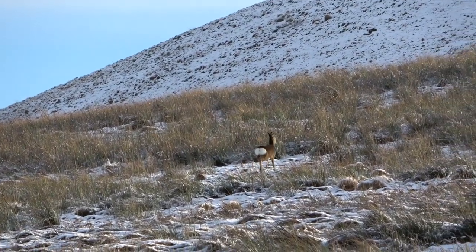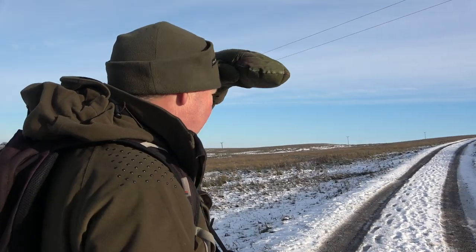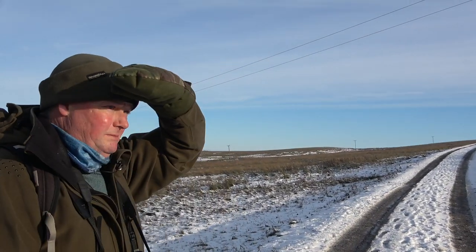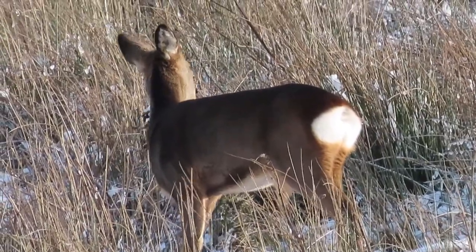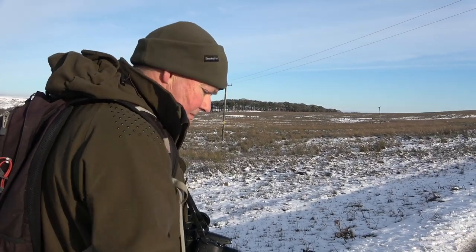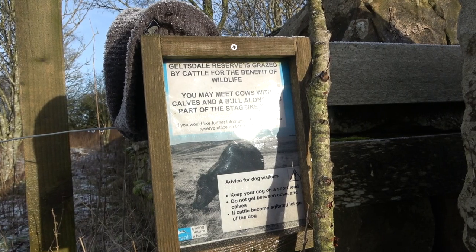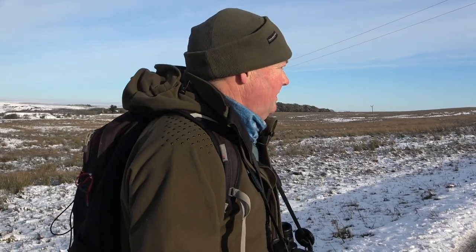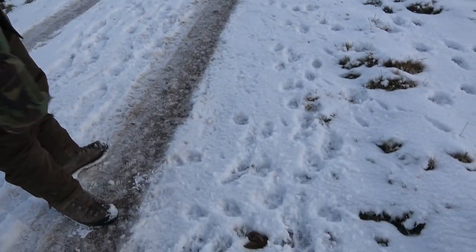We're on the fringes of the heather moorland, so the habitat would be suitable for the small mammals we'd expect to see, and we might see some signs in the snow. We've seen one of the larger mammals with the roe deer. There's plenty of footfall around, and we can hear a dog barking in the background. Quite a few dogs are walked in the area, so controlling the public and managing the nature at the same time would definitely have its complications.